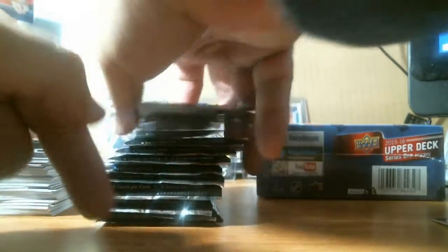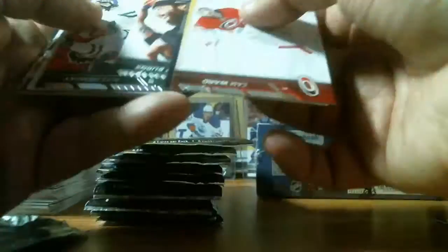Second half of the box now — three more young guns to go. Pack after pack of base. All base.